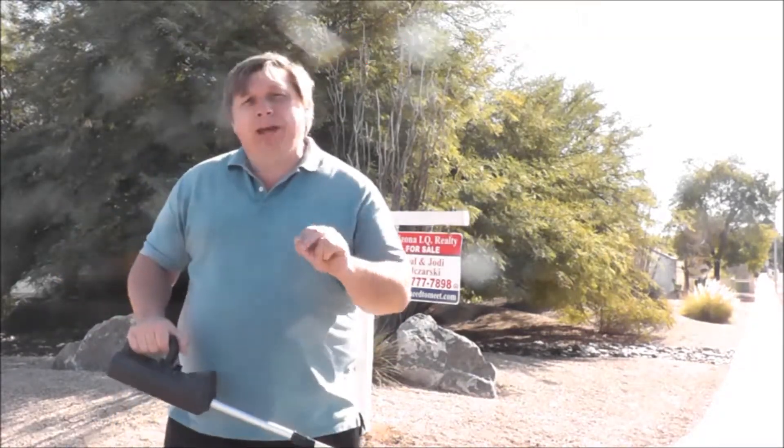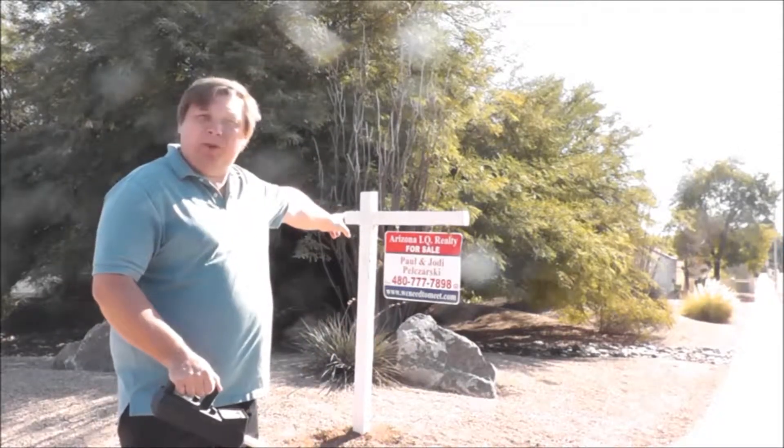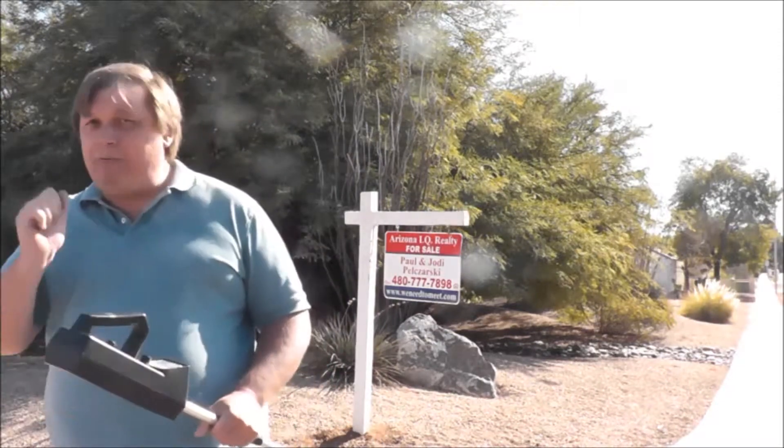What you need are the best two realtors in town. One of them's my wife, Jody Pelsarski, and the other one's me, Paul Pelsarski. We're the owners of Arizona IQ Realty, and we know how to find treasures — buried treasure. It's right behind these trees.